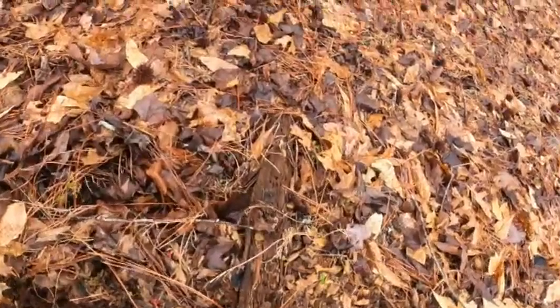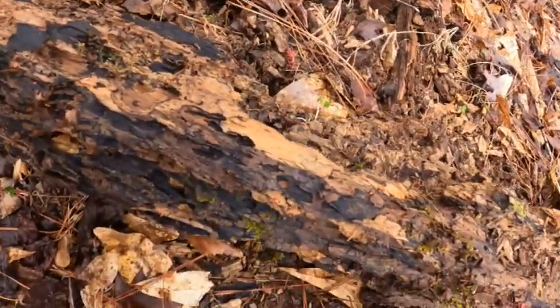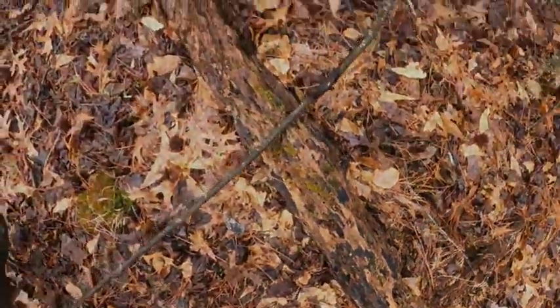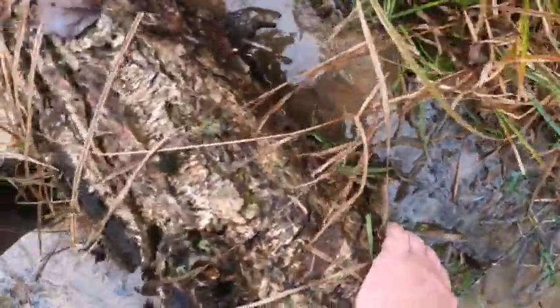I'm gonna set him down right here and then roll the log back over and let him crawl back down in there. Awesome — we finally got one! Let's see and get a good look at it.